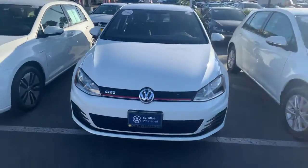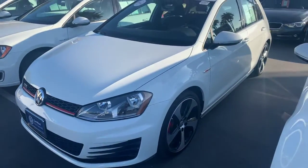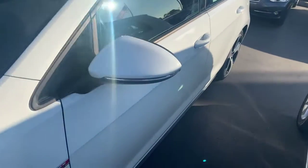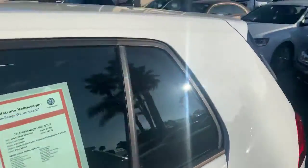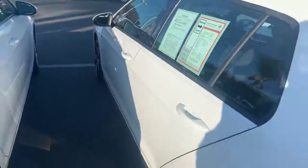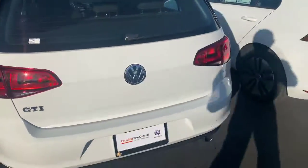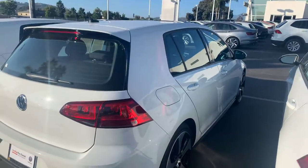It is a 2016 certified pre-owned Volkswagen GTI S model, pure white — beautiful car. I'm sure you're pretty familiar with the GTI. Most people that come after these cars are Volkswagen GTI enthusiasts who really know their products.